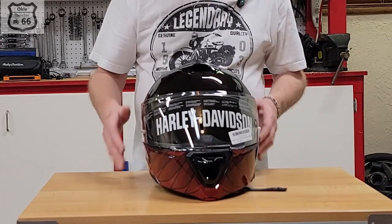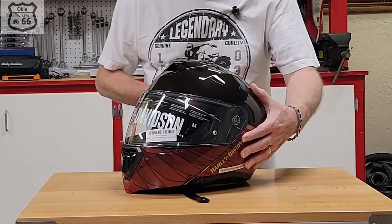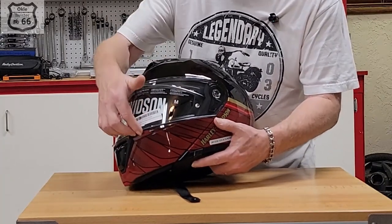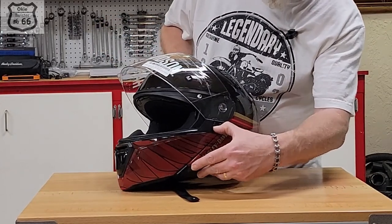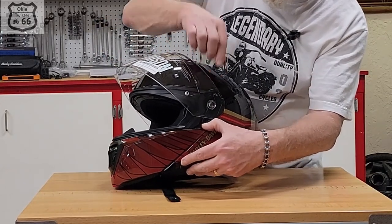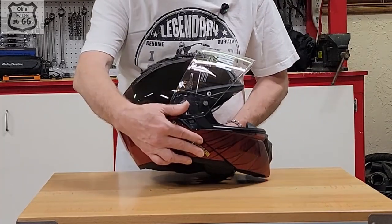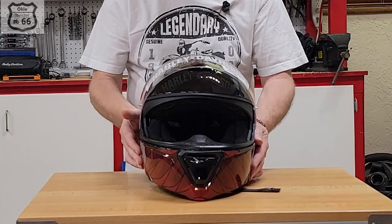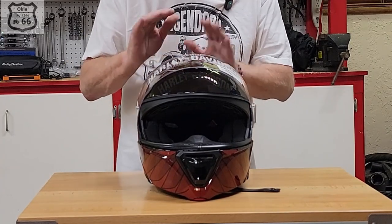It's got what they call a Rapid Fire shield removal system, which is very cool and simple. You bring the shield all the way up, there's a simple lever — you pull down with your fingernail and it just pops right off, same on the other side. If you need to change shields quickly, no tools needed. It's really quick and simple.